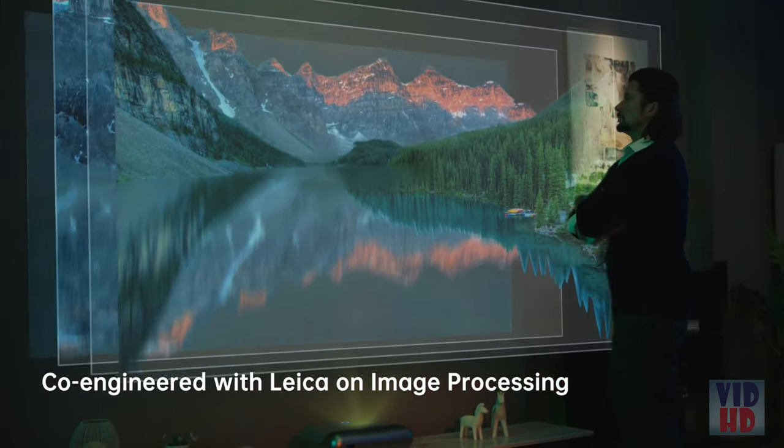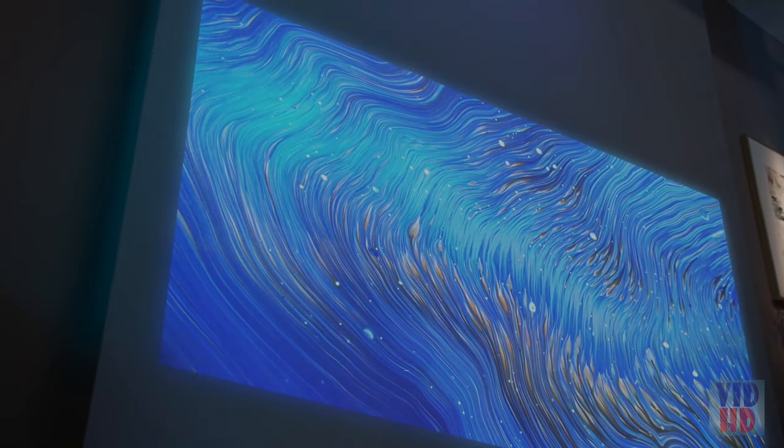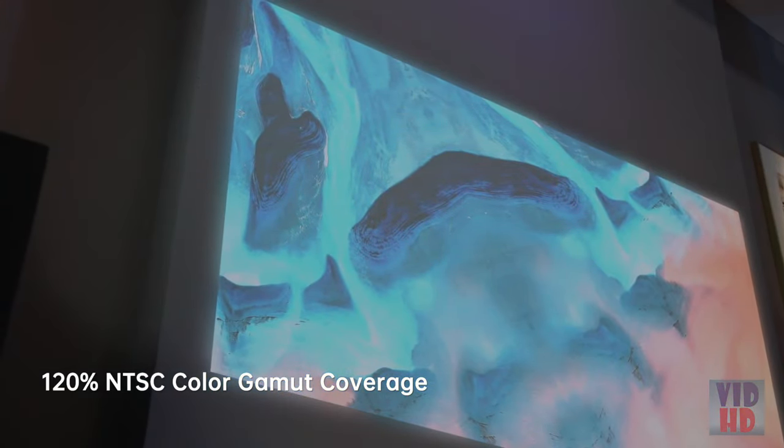In image processing, Leica greatly improves the viewing experience, including immersive and vibrant colors, noise reduction, sharpness, and dynamic contrast.